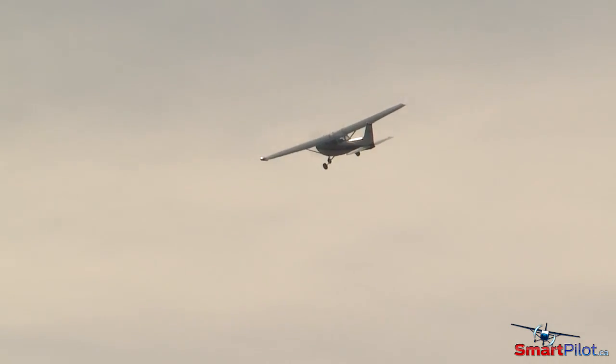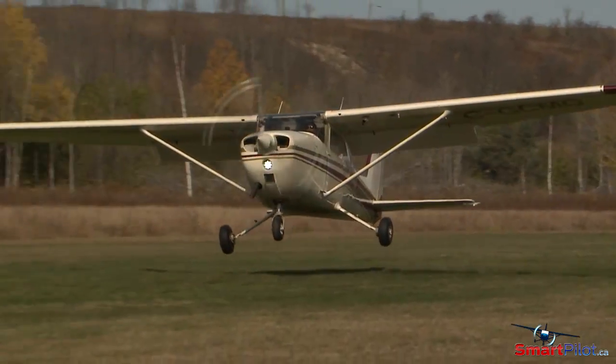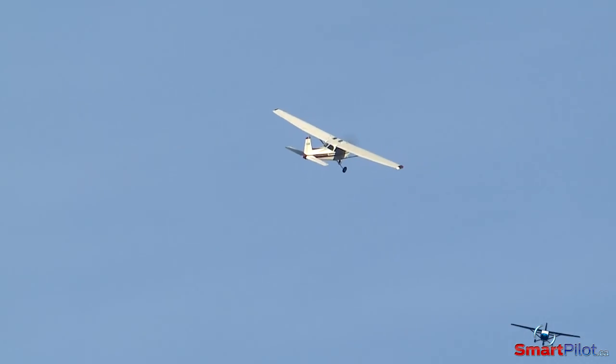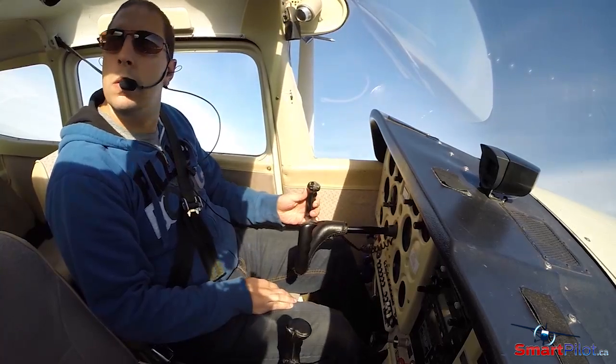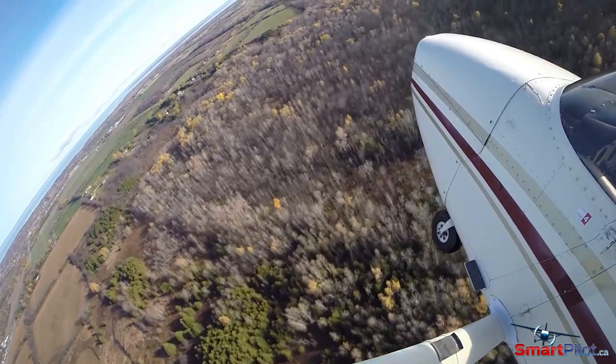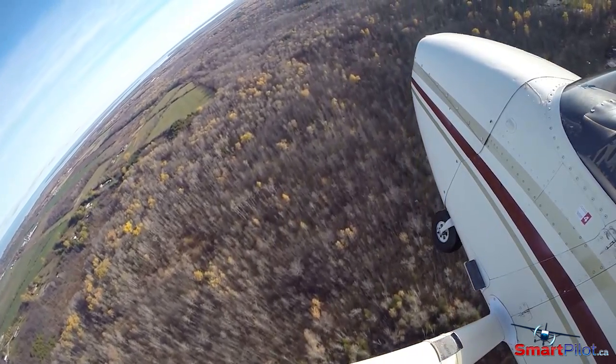The impossible turn really is a misnomer, as a turn back following an engine failure has successfully been completed before. The key is knowing both your abilities and the capabilities of your aircraft. A few hundred feet off the ground with a failed engine is not the time to decide what you're going to do.